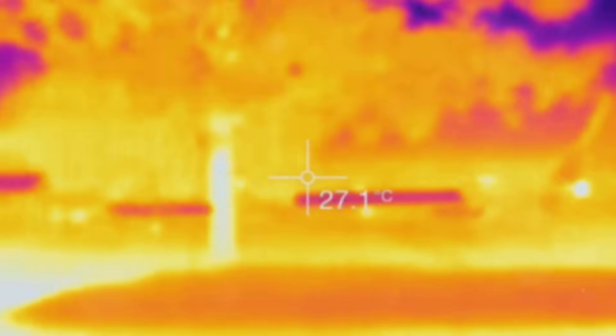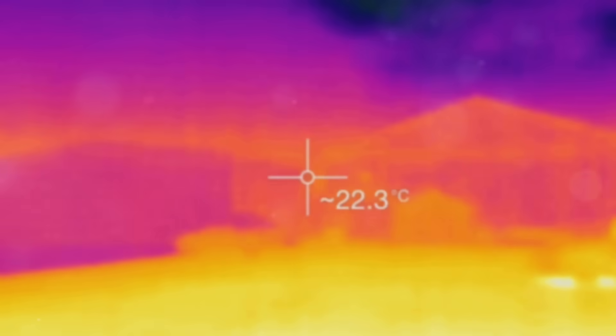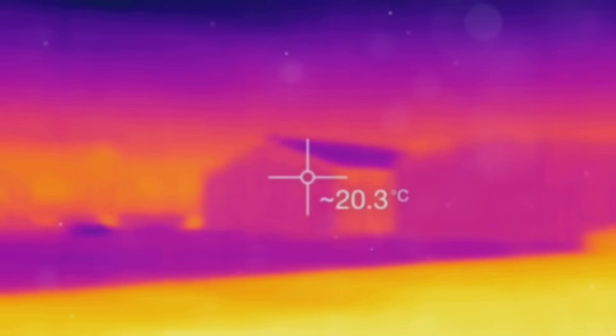Infrared thermography is a process that captures images based on infrared radiation, which is invisible to the naked eye. This radiation is emitted by all objects with heat, and thermographic cameras can detect it, creating color-coded images that reveal temperature variations.